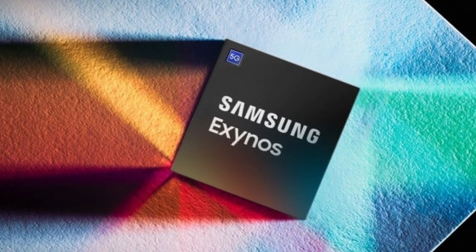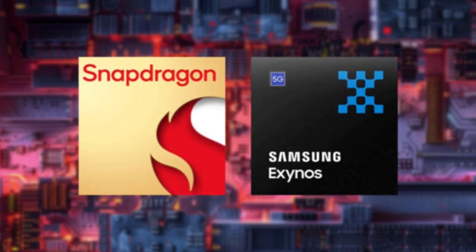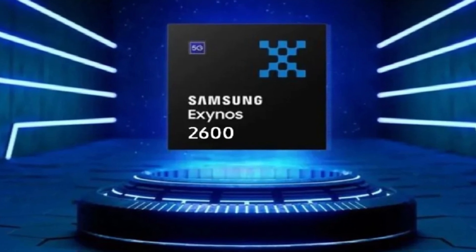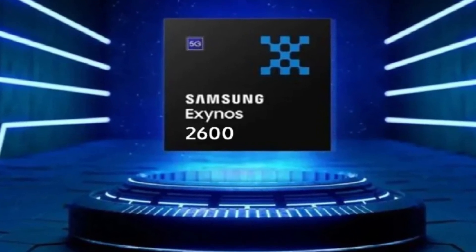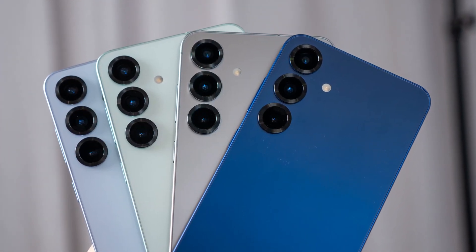Is Samsung finally ready to bring back its Exynos chip in a big way? For years, Samsung has struggled to keep its Exynos processors on par with Qualcomm's Snapdragon chips. But now, new reports suggest the Exynos 2600 might actually power the Galaxy S26 series, and this time it could be a real contender.